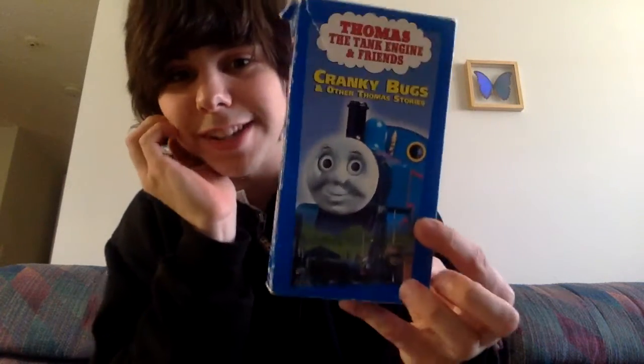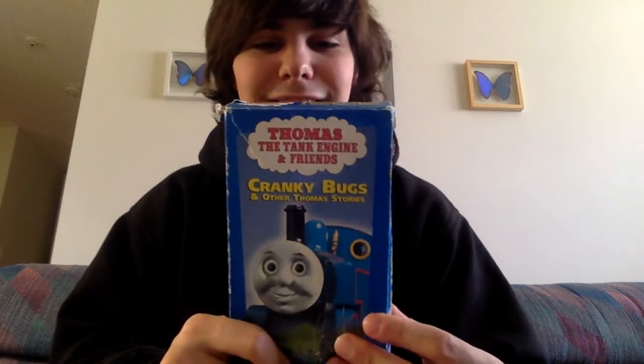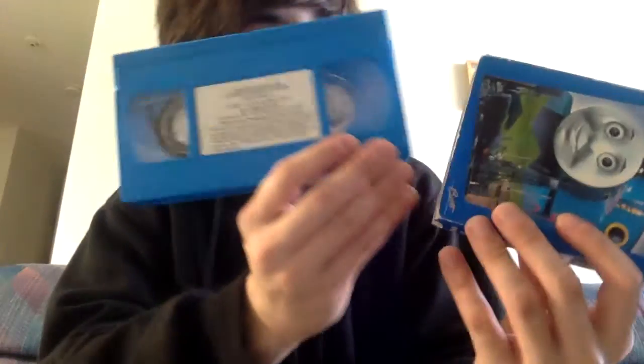And here's one — a pretty special one. This is my second Cranky Bugs tape, and there's also something special about this one too, because this is a blue tape sticker label. True first edition.